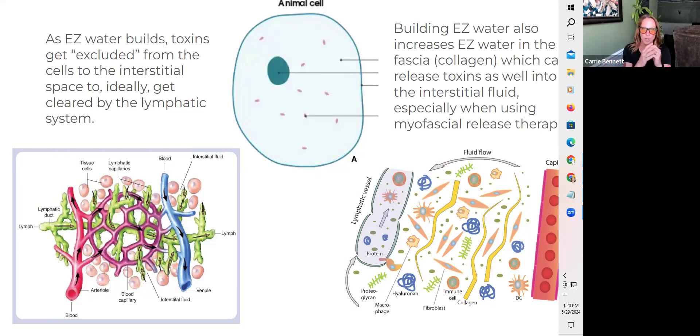As the cell pushes toxins out — as exclusion zone water builds — those toxins go into the interstitial space. The images at the bottom here show what happens basically in the space surrounding the cells. There's a gap between the capillary that delivers fluid, nutrients, and oxygen to the cell, and the lymphatic vessels, which is where the cells' waste products and toxins drain out. In this interstitial fluid, you have a lot of immune cells and things that help with the processing of what is being eliminated from the cell.